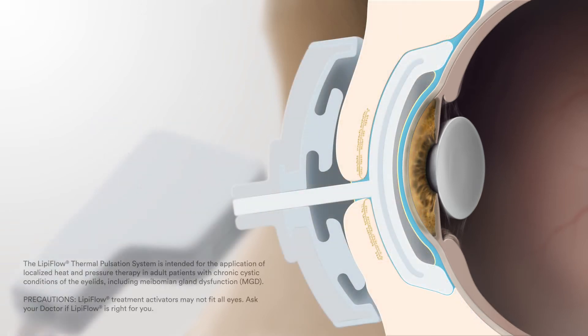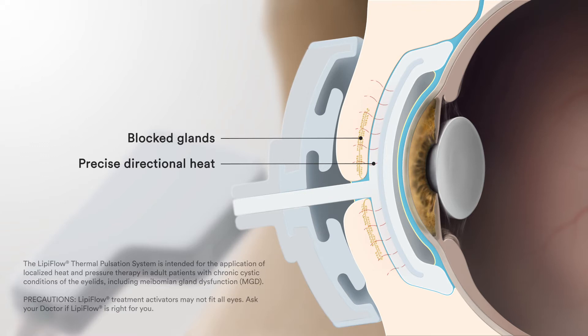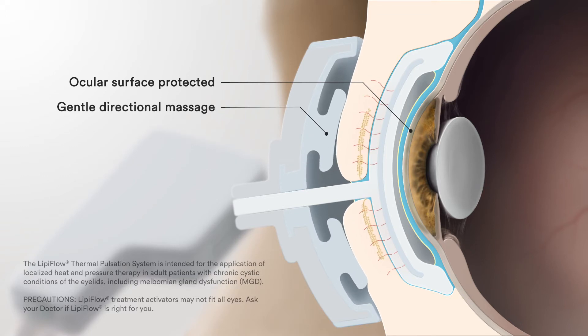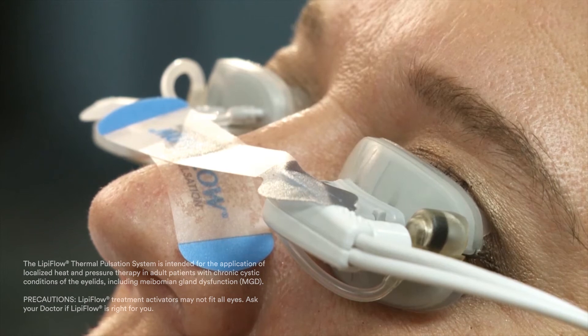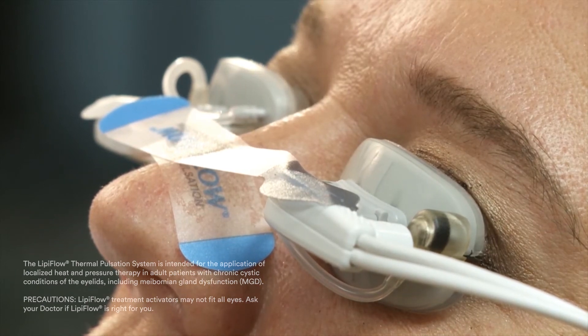The device is placed gently on your eye, where it will precisely heat all of your meibomian glands from the inner lid surface, while protecting other parts of your eyes. Simultaneously, the treatment directionally massages oil out of your glands, clearing up blockages. Your eyes are comfortably closed, you're laying back, and treatment is delivered to all your oil glands on both eyes at the same time.